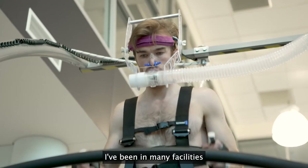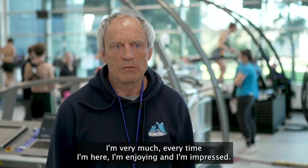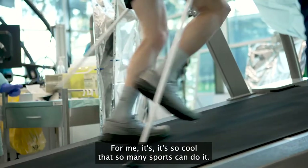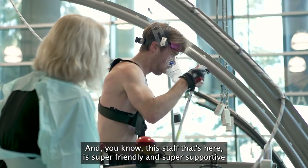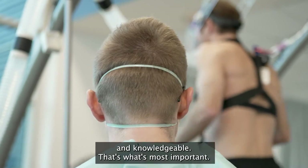I've been in many facilities all over the world and this is fantastic — every time I'm here I'm enjoying it and I'm impressed. For me it's so cool that so many sports can use it, and the staff is super friendly, supportive, and knowledgeable, and that's what's most important.